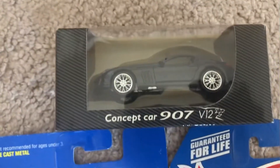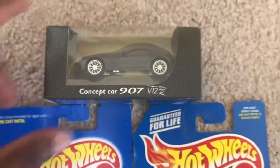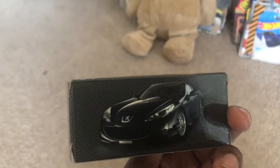First, we have the Concept Car 907 V12 from Peugeot. This is in the Norev DieCast brand of vehicles. Here's a picture on the back.